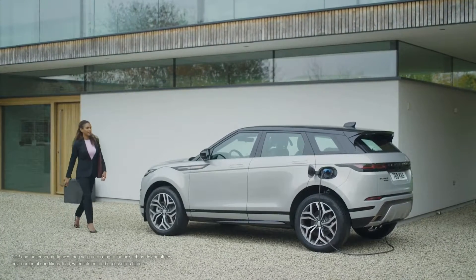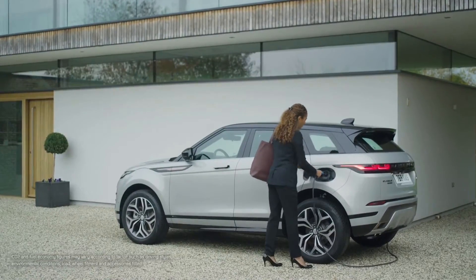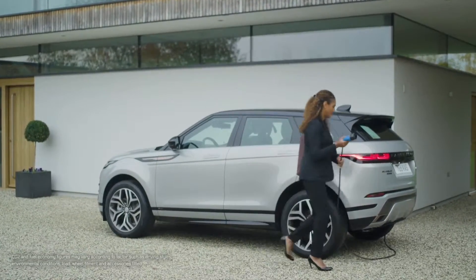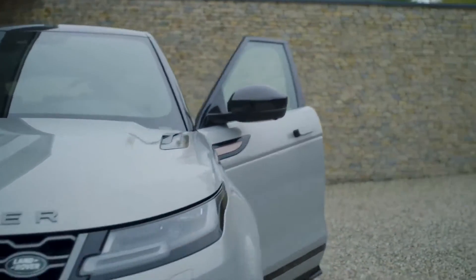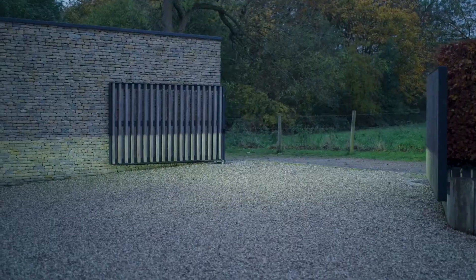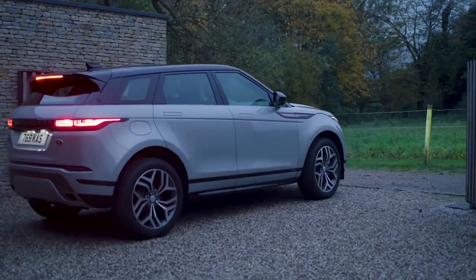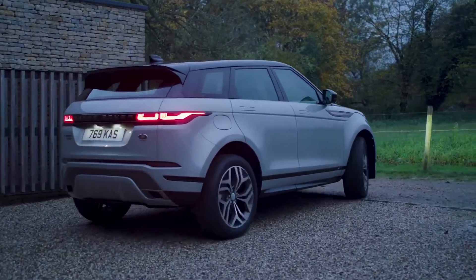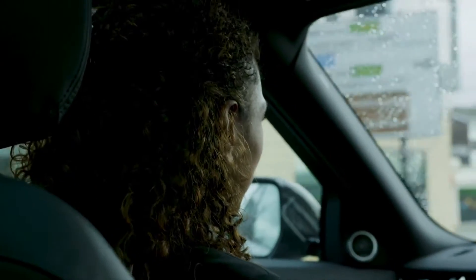Of course, many Evoques will live a comfortable city life, and the new plug-in hybrid models offer the most fuel-efficient and the most tax-efficient way to own a new Evoque. Combining a petrol engine with an electric motor gives punchy, zero-emission driving around cities and no concerns about range on longer journeys. You simply drive it as you would a petrol car and plug it in when you come home. The car will automatically switch between electric and petrol propulsion.